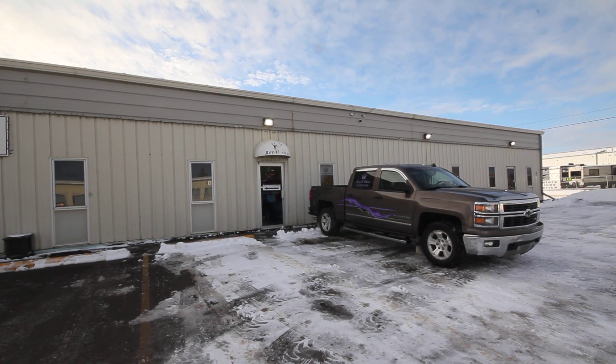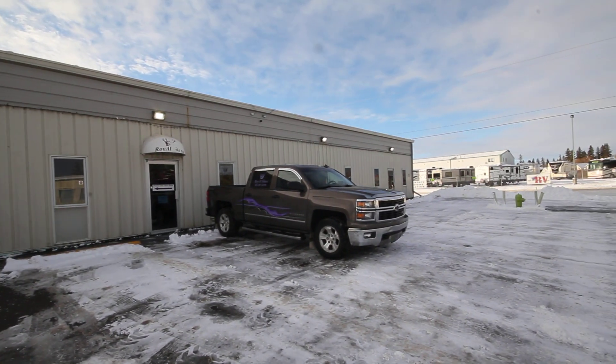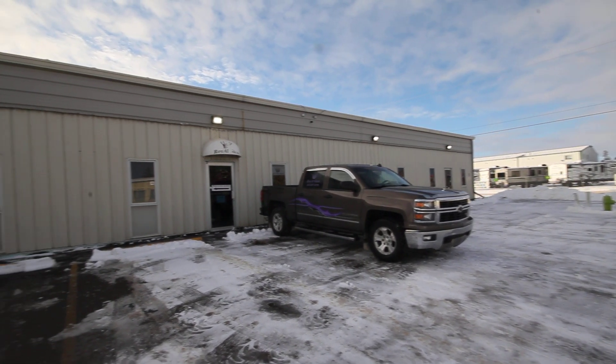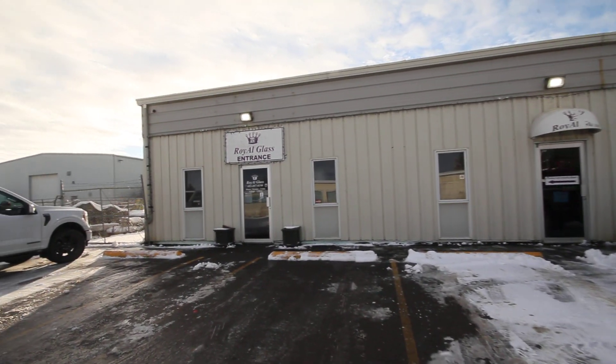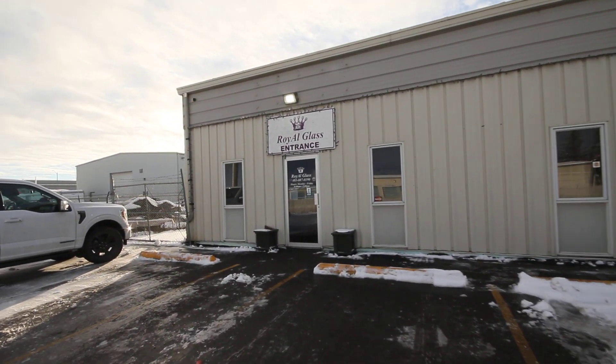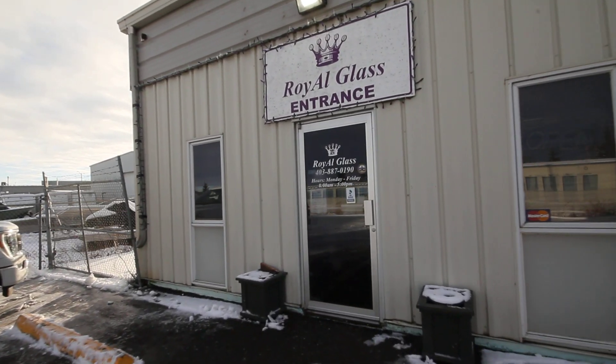G'day, today we're gonna have a look at Royal Glass. They lease this whole building — it's about 6,000 square feet and they have a real sweet lease, very very affordable. It's located at number two Erickson Crescent in Sylvan Lake.